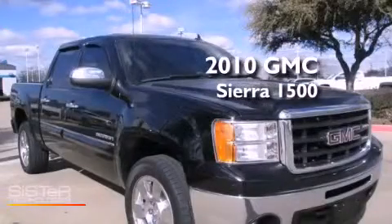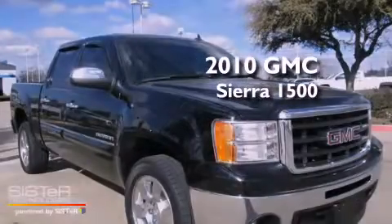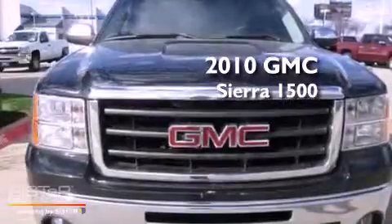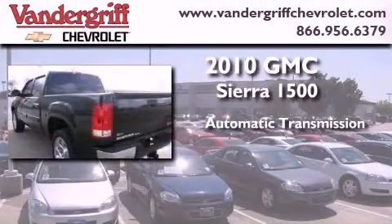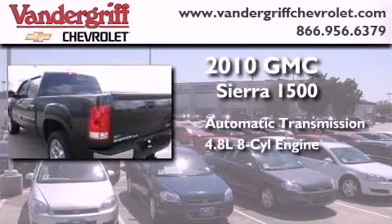This is a certified pre-owned 2010 GMC Sierra 1500. This truck has an automatic transmission and a 4.8 liter V8.